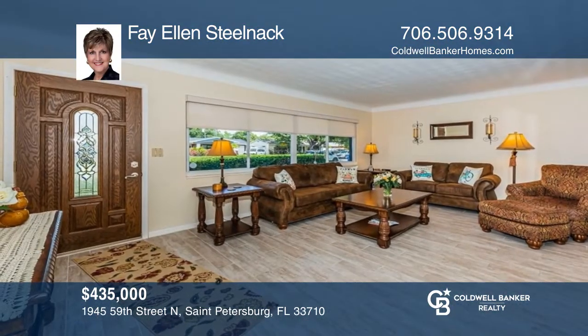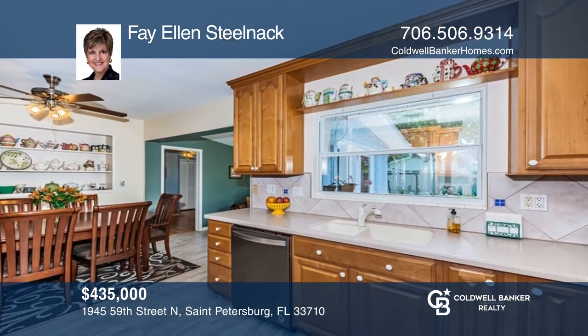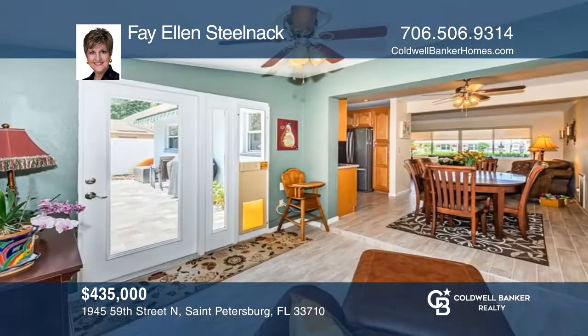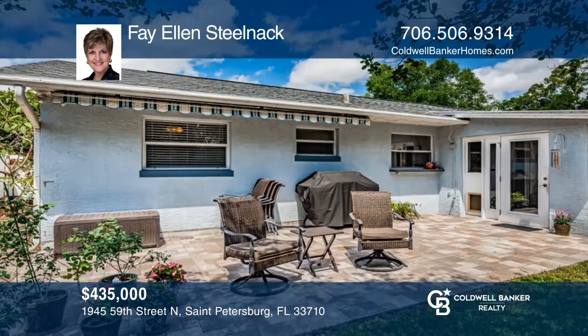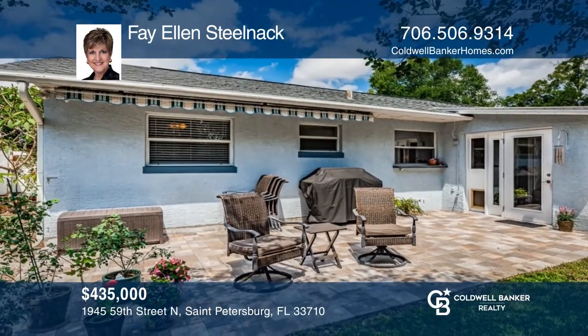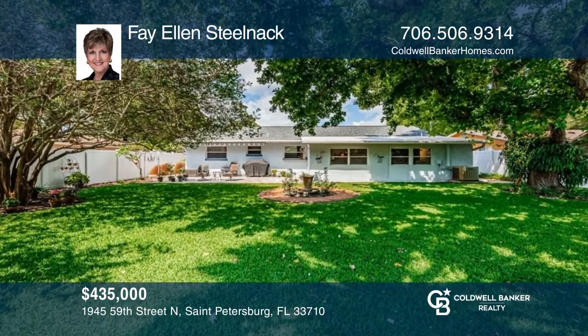Charm and curb appeal describe this meticulously maintained three-bed, two-bath home in a desirable neighborhood in the heart of St. Pete. The kitchen offers all new appliances, wood cabinets, and plenty of storage. Enjoy your fully fenced backyard oasis with family and guests. Your new home is just a call away. Contact Faye Ellen Stelnack for more details.